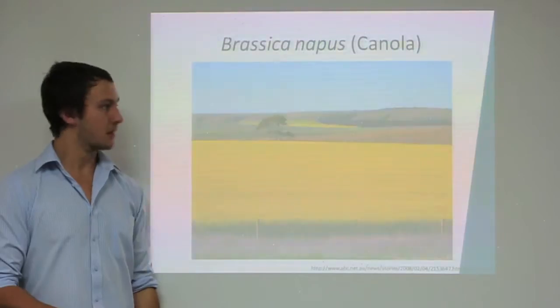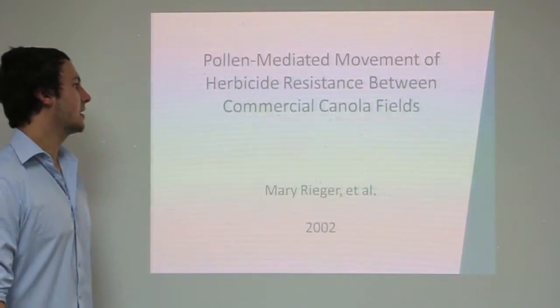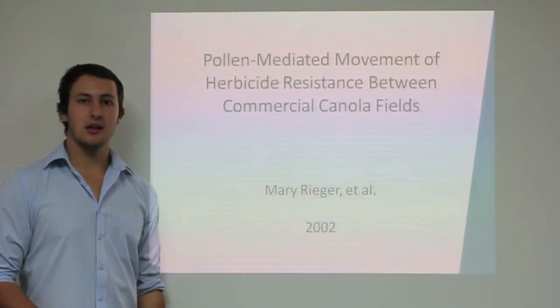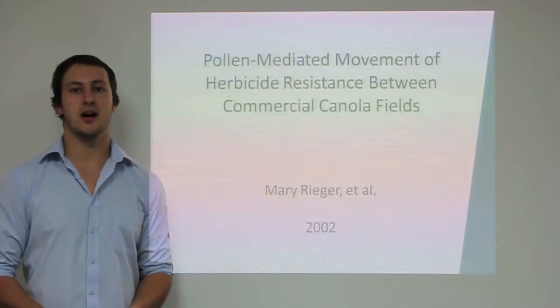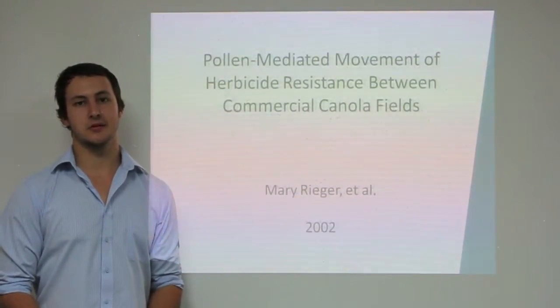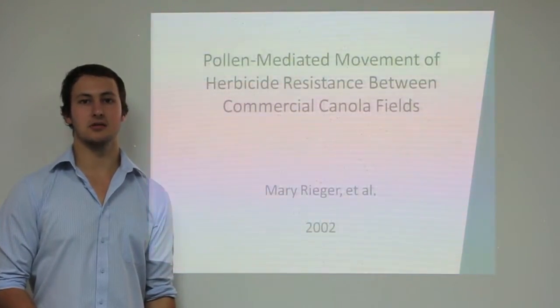A study conducted by Mary Ryger in 2002 examined the pollen-mediated movement of herbicide resistance between commercial canola fields. Canola genetically modified for herbicide resistance was first grown commercially in Australia in 2000. The aim of this experiment was to quantify the gene flow that occurs between herbicide resistant canola and conventional canola located in nearby fields.